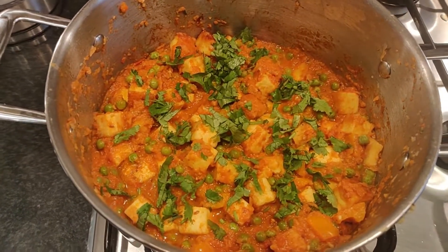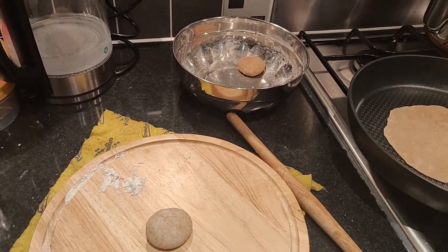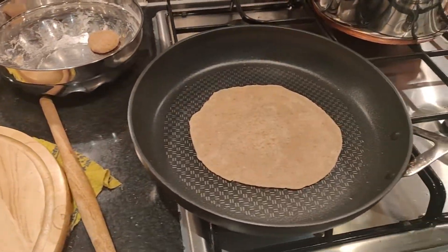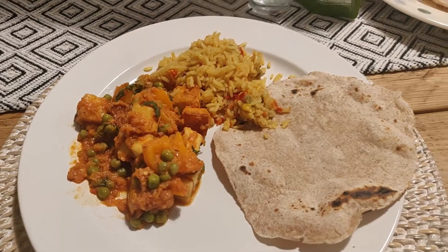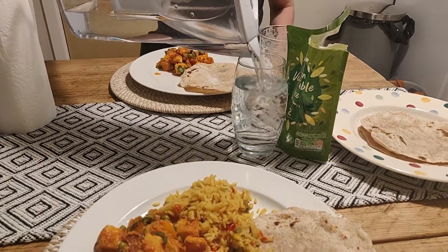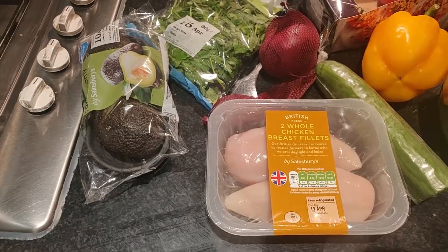I decided to make some roti or rotli to go with the curry. It turned out okay but I do need to practice my rotli making skills. This was our final dinner and we also had it on Thursday night as well — it actually tasted so much better the next day, so I'll definitely keep that in mind next time I cook it.